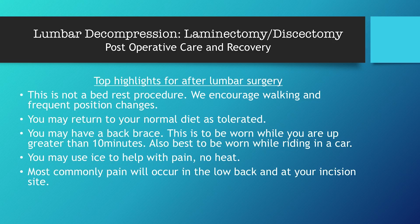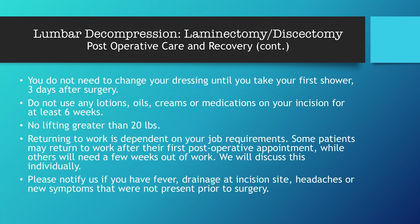If you do receive a back brace, we will talk about it individually at your appointment. You may use ice to help with pain — no heat, please. Most commonly pain will occur right at the low back at the incision site. You do not need to change your dressing until your first shower, which is three days after surgery. When you go home, leave that dressing on until shower day, take it off, shower, and put a clean one back on. Please do not use any lotions, oils, creams, or medications on your incision for at least six weeks.